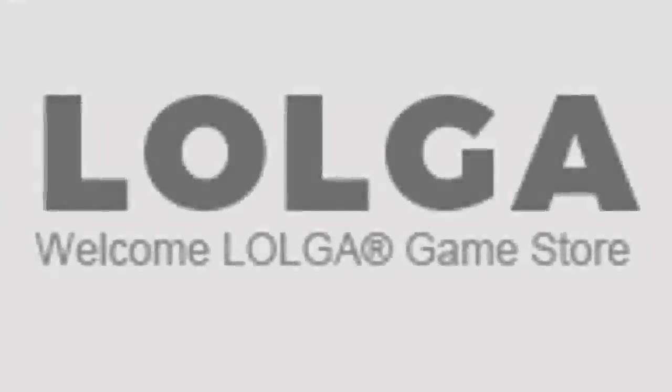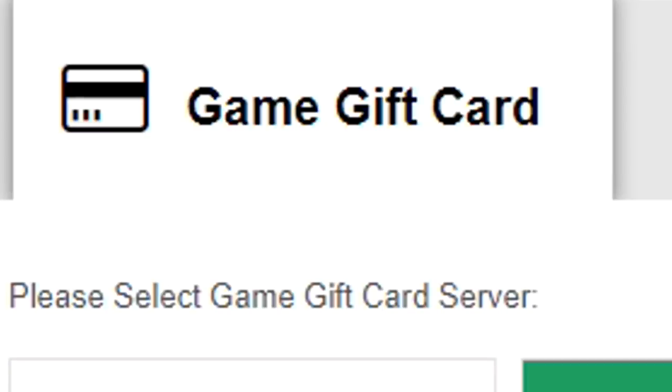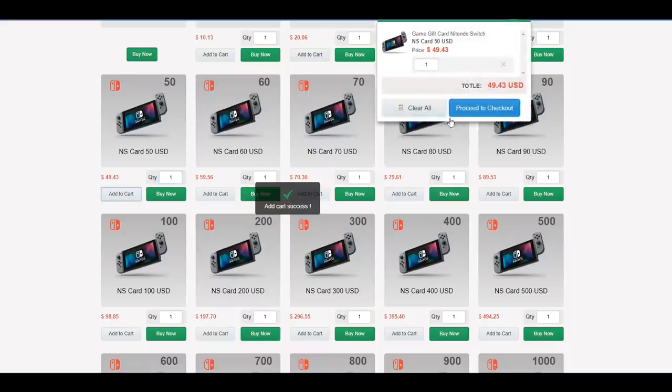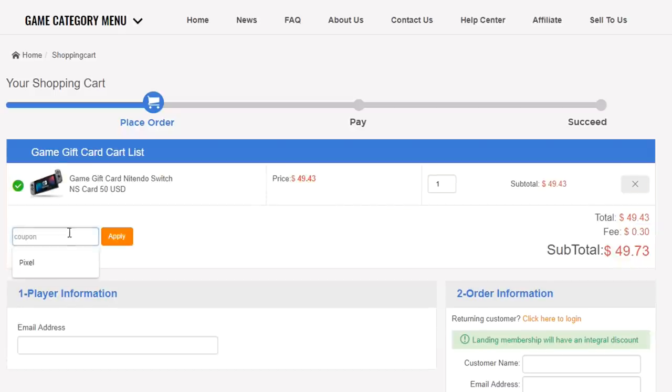This video is brought to you and made possible by lolga.com. Use the link in the description and use discount code Pixel for 6% off your purchase. You can check out their gift cards, their credits, anything you like the look of on their site. Use the discount code to save yourself some money. Massive thank you to lolga for sponsoring the video.